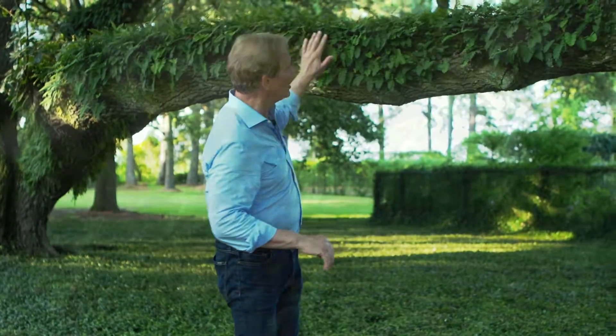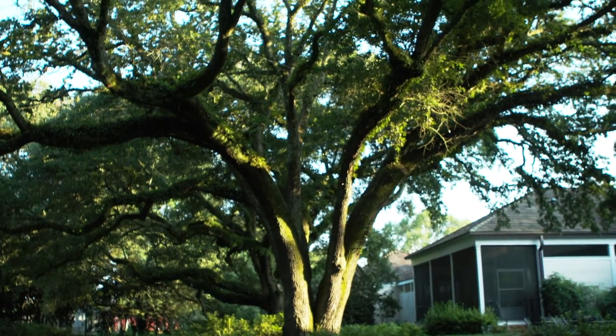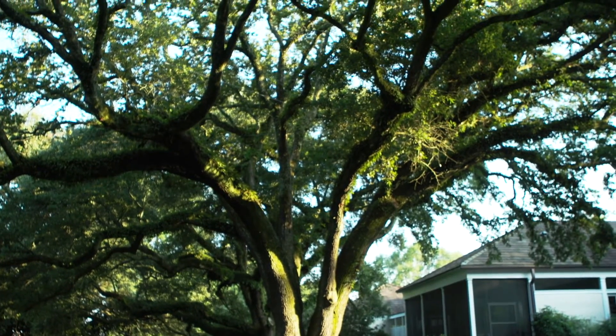Nature is really cool. One of the most fascinating plants that I know of is one called the resurrection fern. You can see it growing along the limb of this great old live oak tree. You can see all these beautiful green fronds.